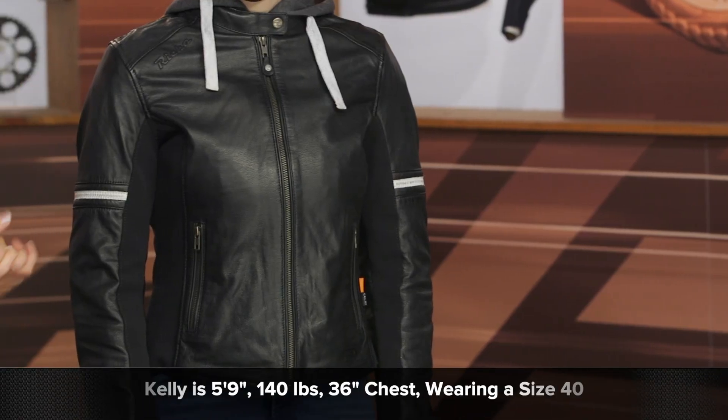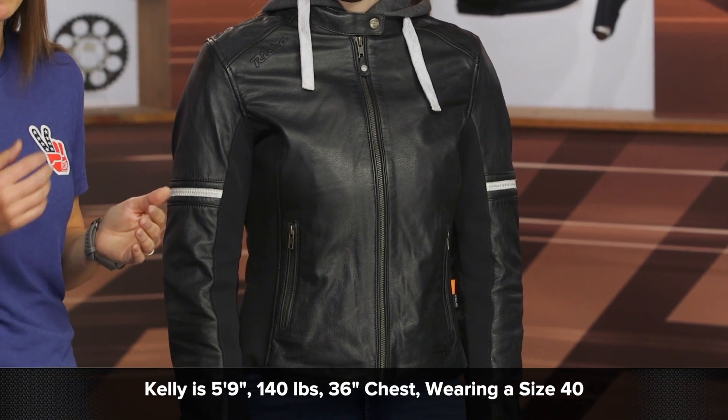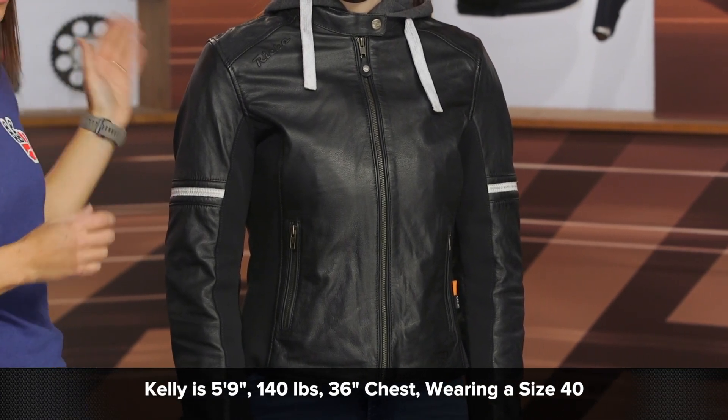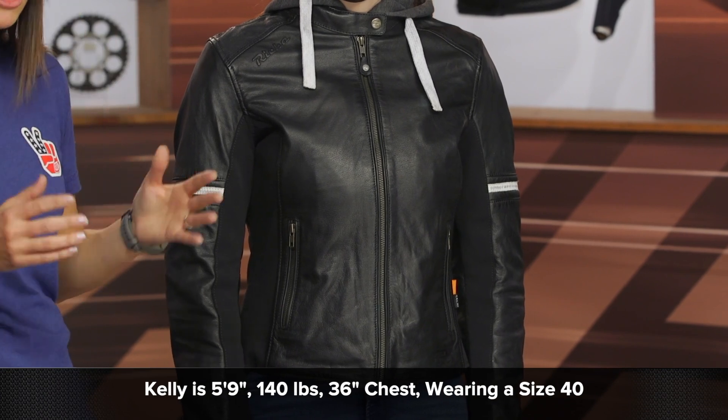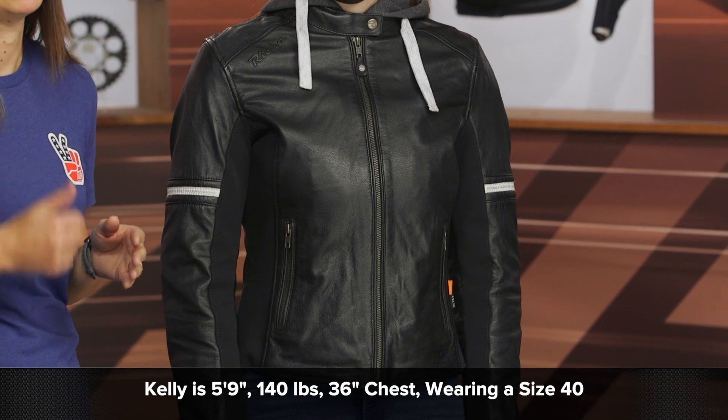Some notes about sizing: Kelly is 5'9", weighs in at 140 pounds, and has a 36 bust, and right now she's wearing a size 40. When we looked at the sizing chart, it did recommend a size 38 for her. So we recommend you go ahead and size one up from the size you would normally wear. Do keep in mind that this product will ship to you for free, and our price match policy is in place to guarantee you the lowest price available.